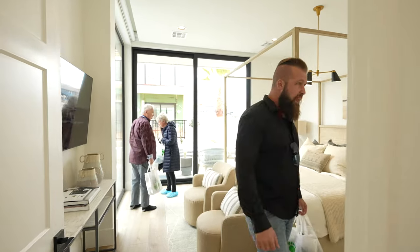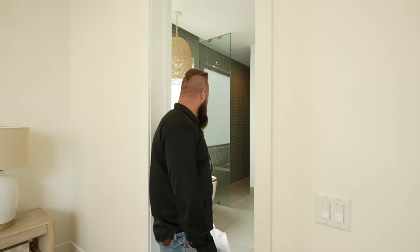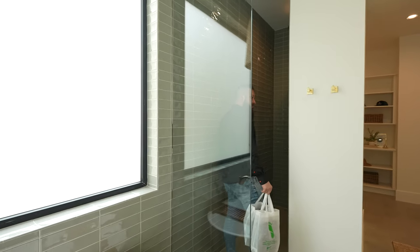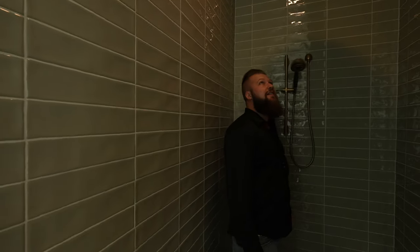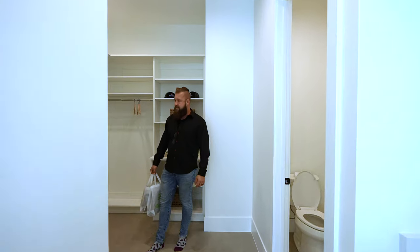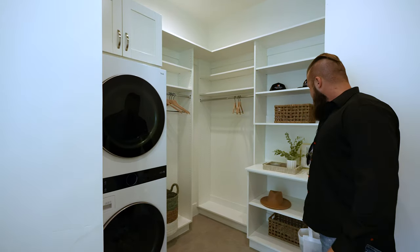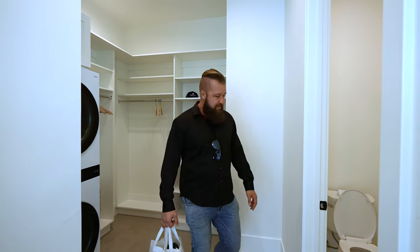I think every bedroom in this unit is going to have an ensuite. Wow, that shower is massive — it's got the rainfall head and tile all the way to the ceiling, which always looks so much better. There's a stackable washer/dryer set right inside the master dressing area, which is not super huge, but keep in mind these units are built for being second homes or vacation homes — Airbnb — so this is perfect.